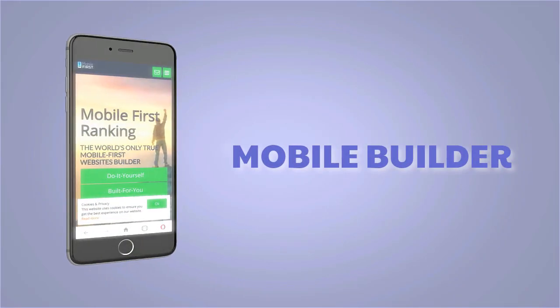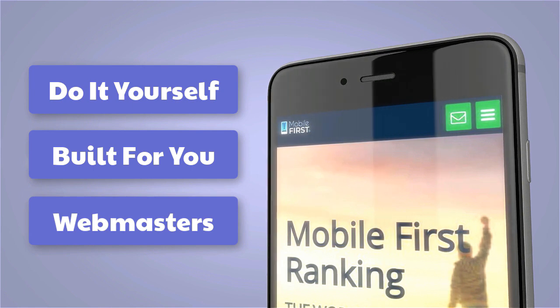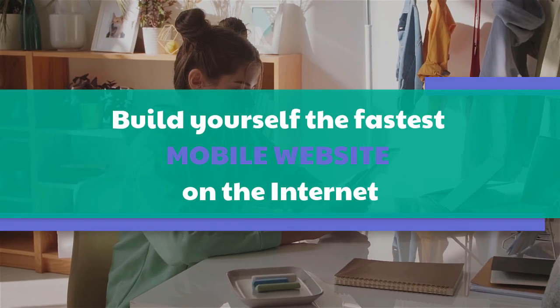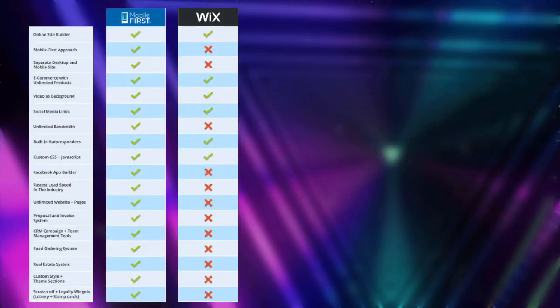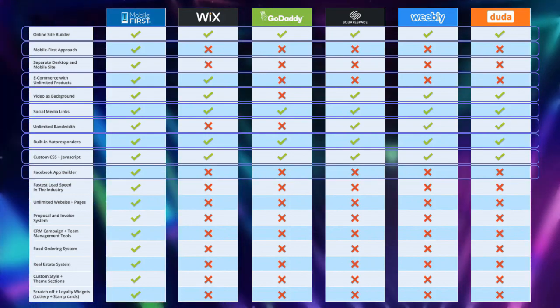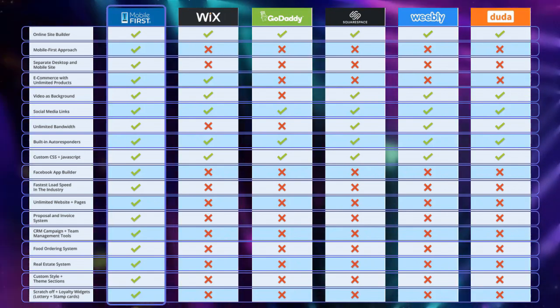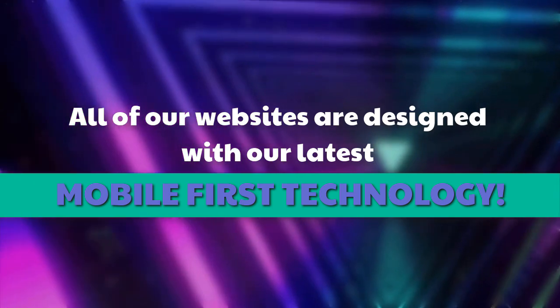Mobile builder: do it yourself, built for you, webmasters — build yourself the fastest mobile website on the internet. All of our websites are designed with our latest mobile-first technology.